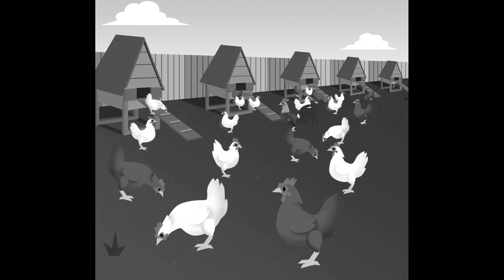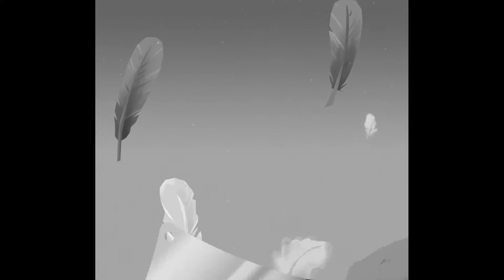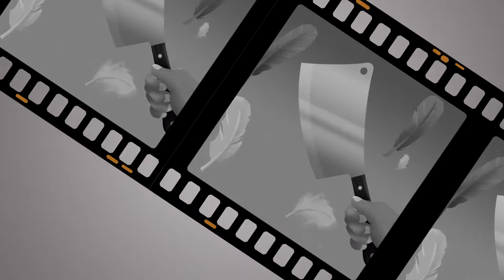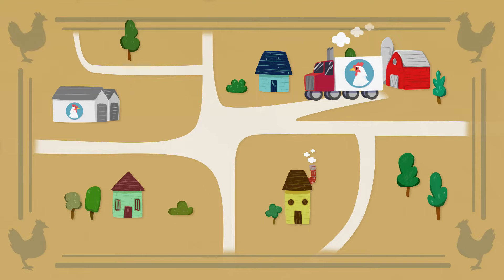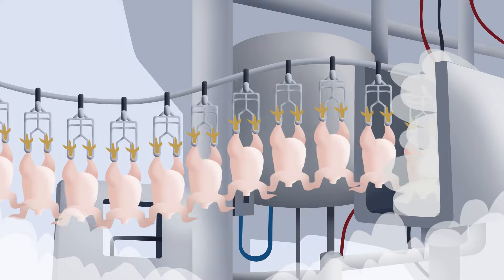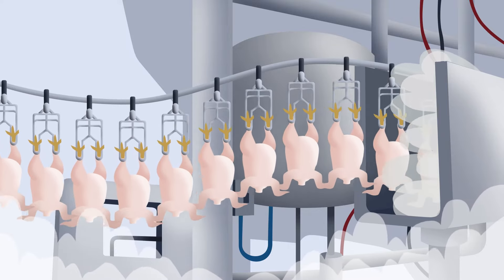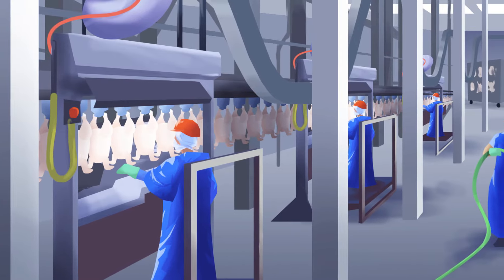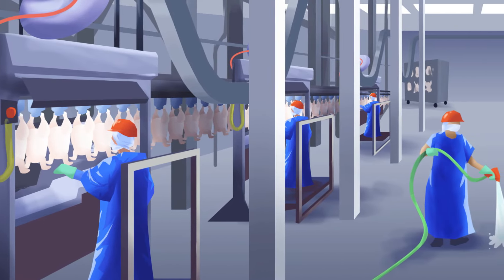Back in the day, we used to have to wash our chicken because processing chickens happened a little closer to home. Things have changed a lot since then. Nowadays, chickens are brought from the farm where they're raised to a processing plant. Here, they are prepped, then washed and rinsed several times. To prevent diseases, the USDA inspects the chicken at several steps throughout the process.